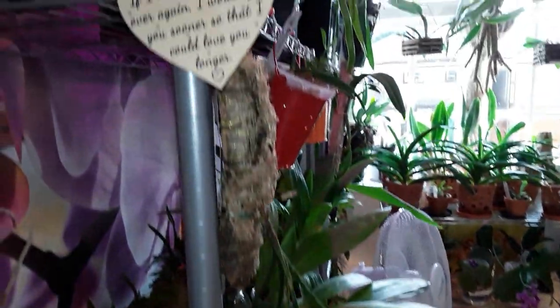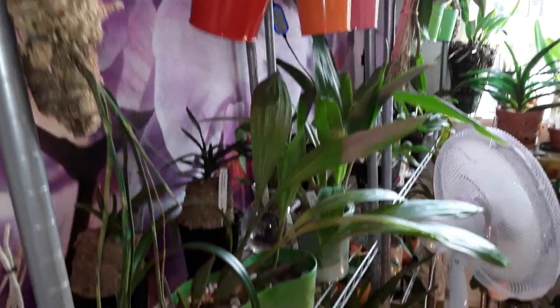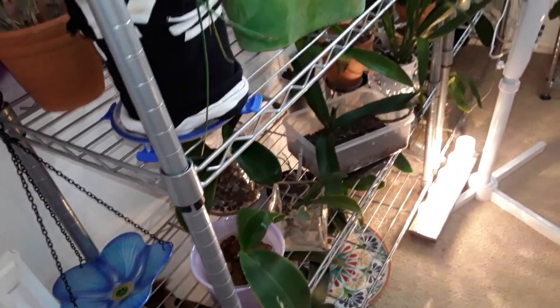Good afternoon, my YouTube friends. It's Margaret here from ME's Orchids, and I've started to transition the room round for the new orchids.